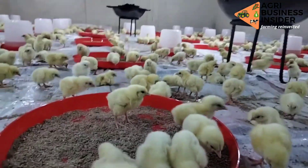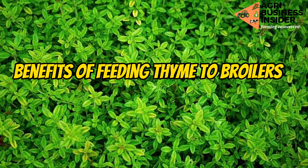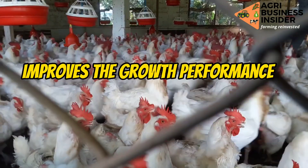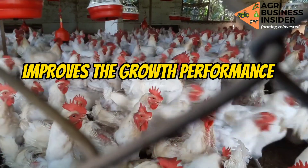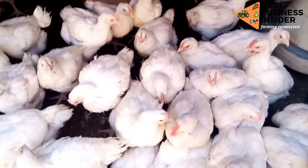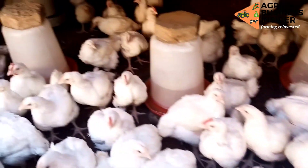First, let's discuss the benefits of feeding thyme to broilers. Number one is that it improves growth performance. Thyme contains essential oils, for example thymol and carvacrol, and these compounds help to improve the broiler growth performance.